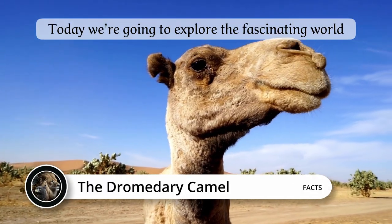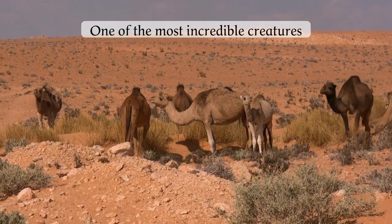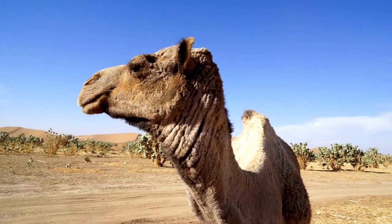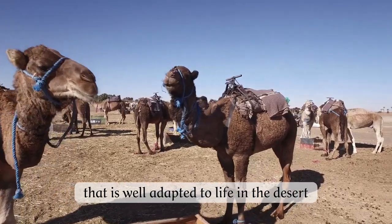Today, we're going to explore the fascinating world of dromedary camels, one of the most incredible creatures that roam the deserts of Africa, Arabia, and beyond. The dromedary camel, also known as the Arabian camel, is a fascinating animal that is well adapted to life in the desert.